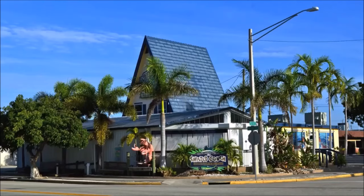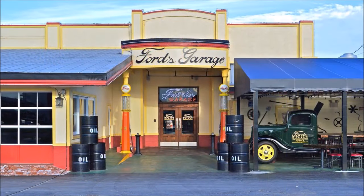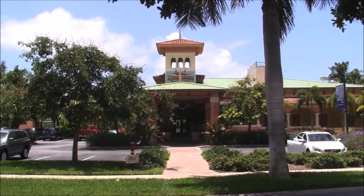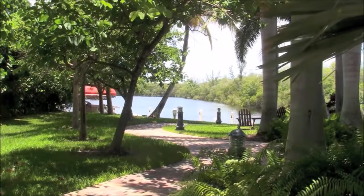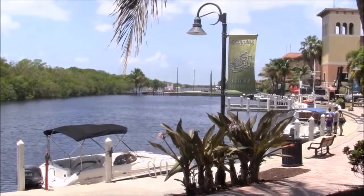Cape Coral has an unlimited number of watering holes both off and on the water, as well as both casual and fine restaurants. There's the Twisted Conch Seafood Grill and Sports Bar, whose outdoor mascot grabs a lot of attention. Then there's Ford's Garage, named after one of Fort Myers' most famous residents, branding itself as a neighborhood burger and beer joint. For a final example, Rum Runners in southwest Cape Coral is one of the city's most popular establishments, located on the water with boats arriving and departing throughout the day.